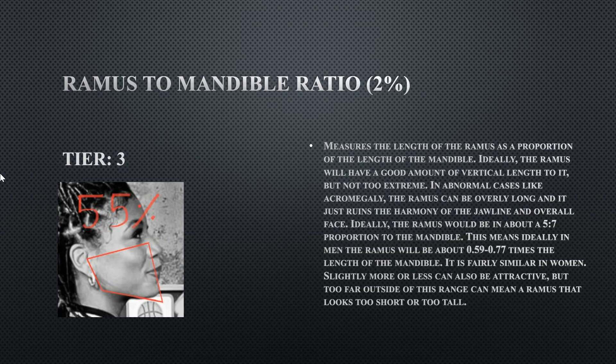Her ramus to mandible ratio is a tier three at 55 — she doesn't have that much jaw body because her ramus is not that long relative to her mandible. This is still not bad and within the normal range, though preferably you want a slightly longer ramus.